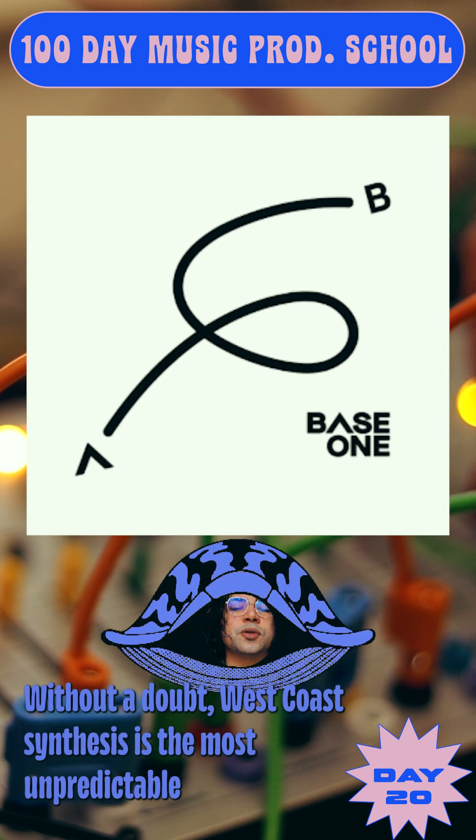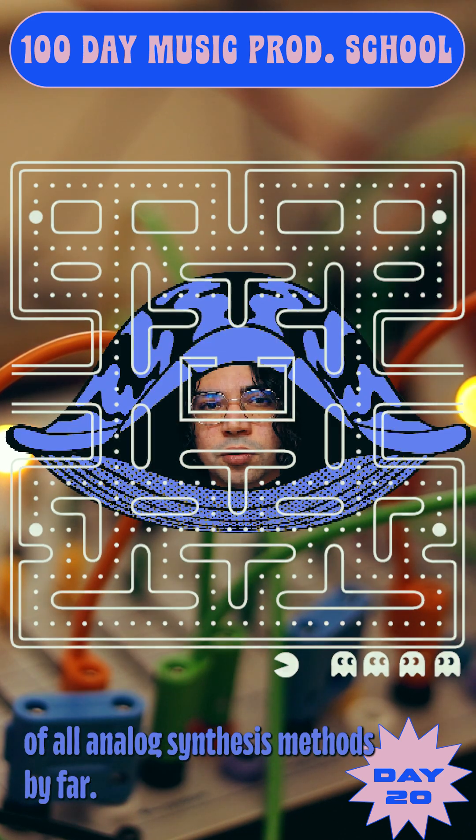Without a doubt, west coast synthesis is the most unpredictable of all analog synthesis methods by far.